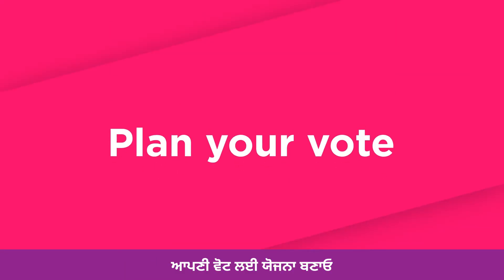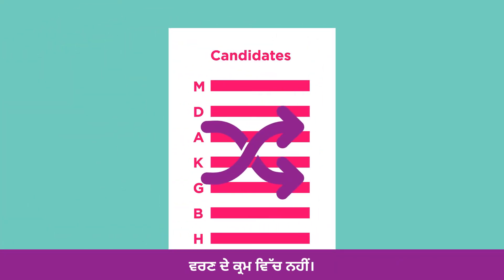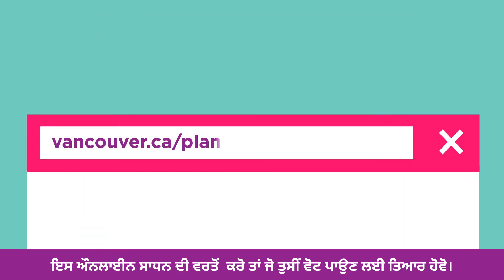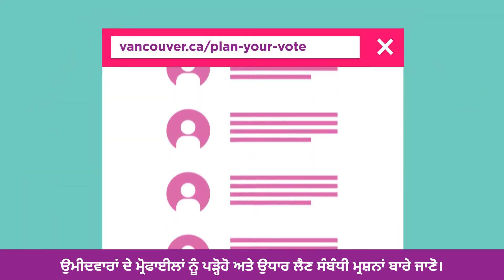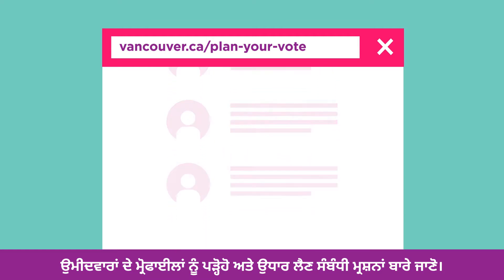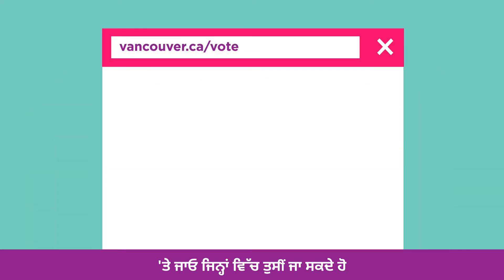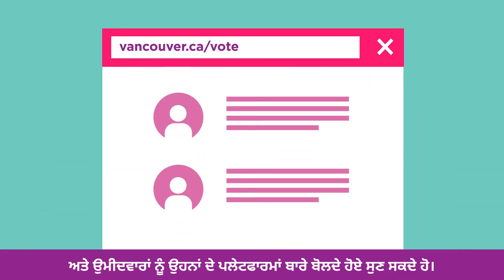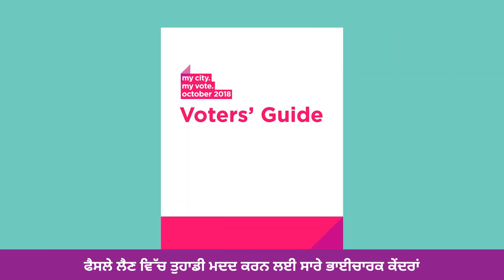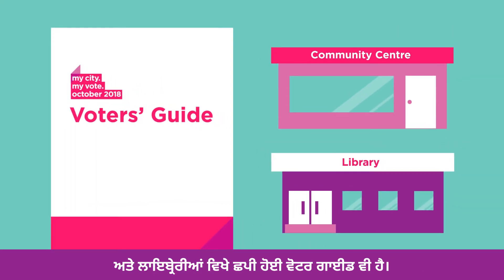Plan your vote. Candidates will be listed in a random order on the ballot this year, not in alphabetical order. Use this online tool so you're ready to vote. Read through the candidate profiles and learn more about the borrowing questions. Visit vancouver.ca/vote to find out about candidate forums where you can go and listen to candidates speak about their platforms. There is also a printed voter guide at all community centres and libraries to help you make decisions.